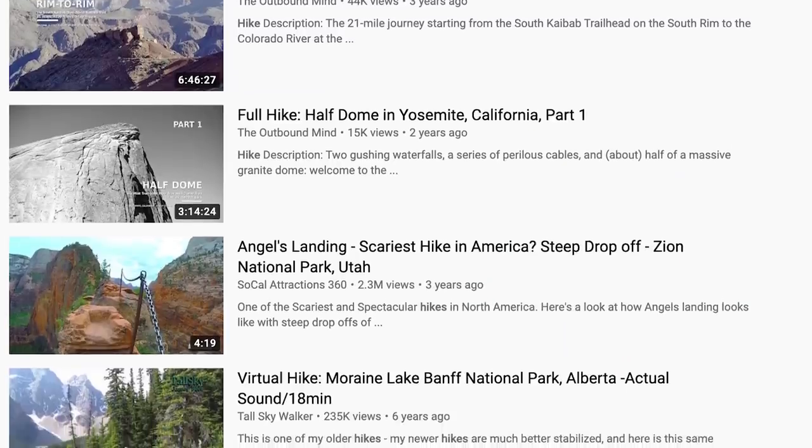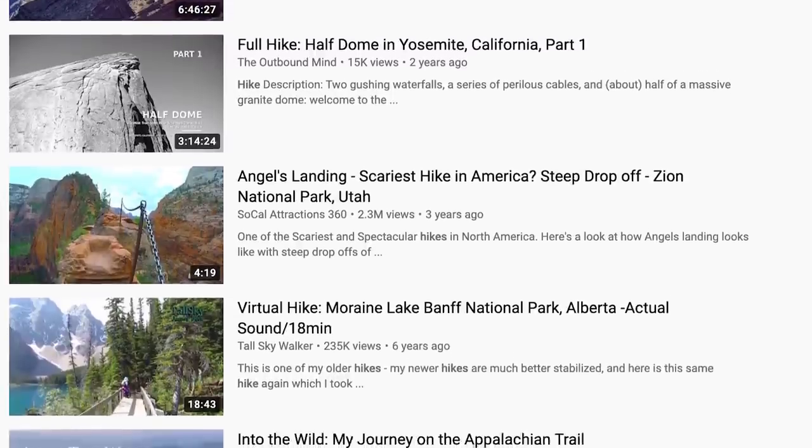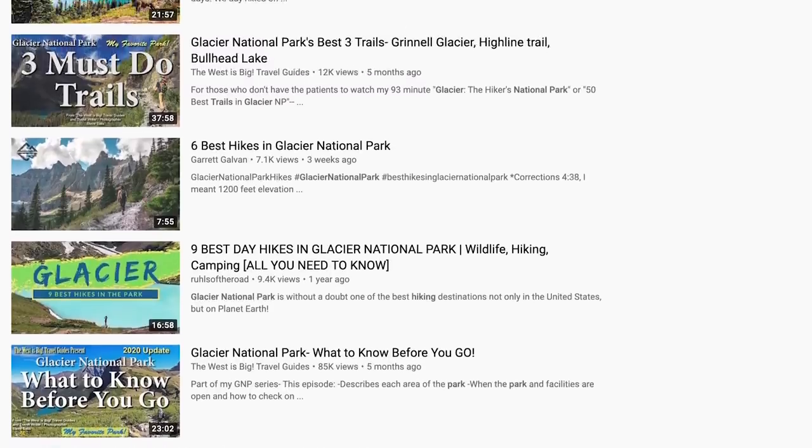YouTube has a great community of people who strap a GoPro to their head or take a small camera and film an entire hike. A lot of these videos are 15 or 20 minutes long, but if I really want to see what a whole trail looks like — especially as a film shooter going through multiple rolls — I'll sit down and watch those entire videos to identify which spots along the trail are really pretty.